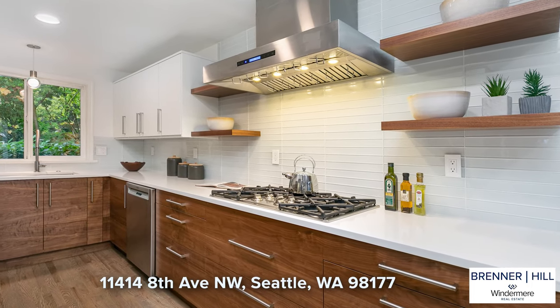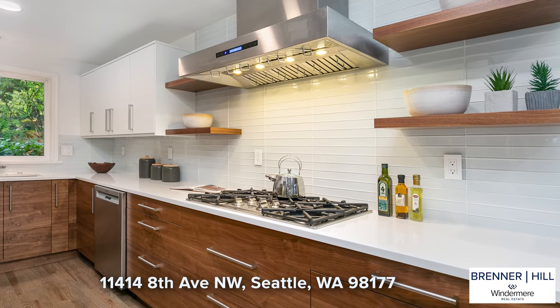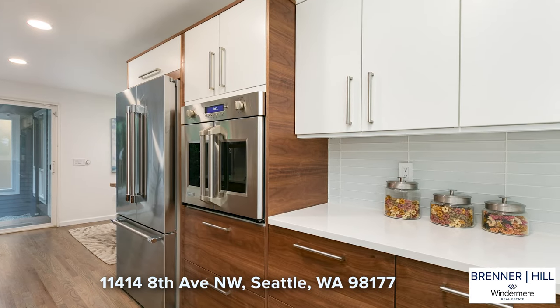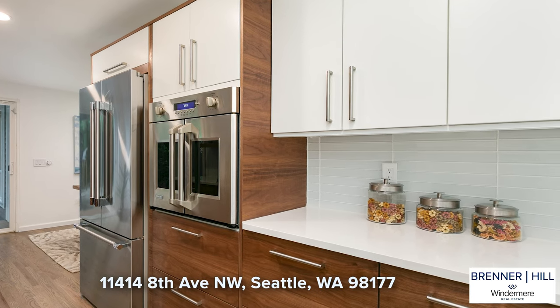You won't want to change a thing, as every element was chosen to work harmoniously together, starring exceptional details including grain-matching walnut veneer cabinets, under cabinet and in-drawer lighting, blast tile backsplash, and French door wall oven.